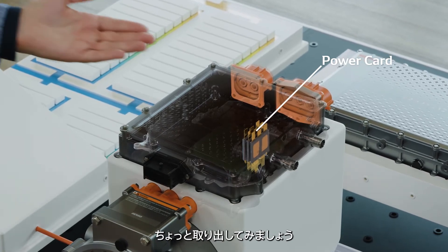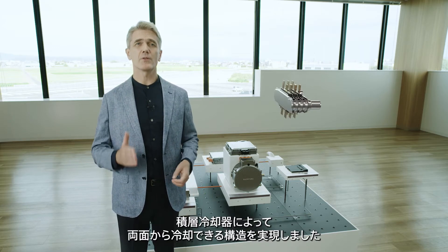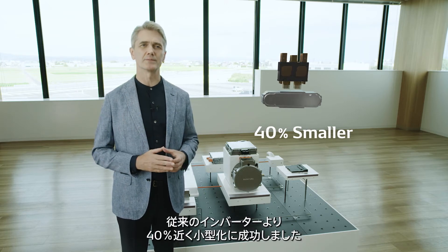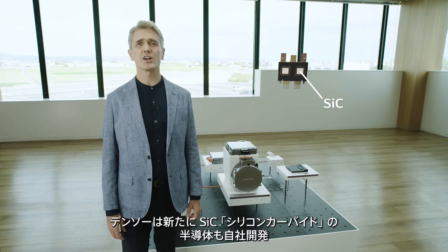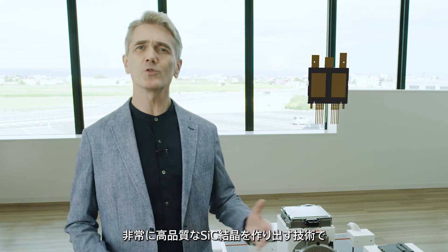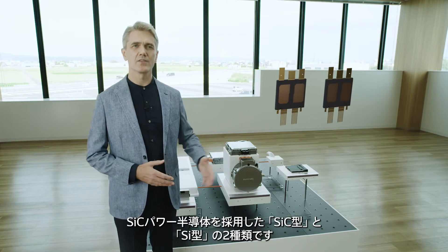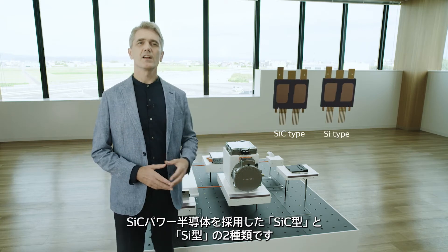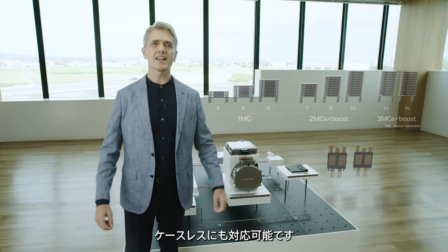I'll show you the inside. Can you see the laminated structure like a sandwich? It was difficult to downsize the conventional power module due to its structure, but the double-sided cooler provides cooling for both sides. This has doubled the cooling performance, allowing the inverter to be made almost 40% smaller. In addition, to minimize the loss of electricity which generates heat, Denso has developed new semiconductors made from silicon carbide, or SiC. Our technology for producing ultra-high quality SiC crystals has greatly reduced the electricity losses. We offer two types of power cards: the silicon carbide type, which uses SiC power semiconductors, and the silicon type. The number of coolers can be customized depending on the required performance, making it possible to cover a wide range of output. Caseless types are also supported.